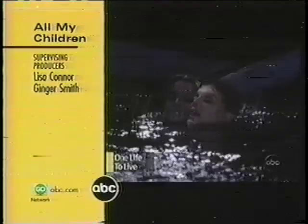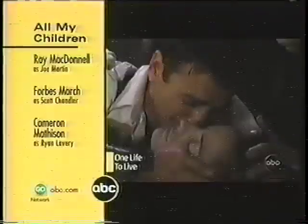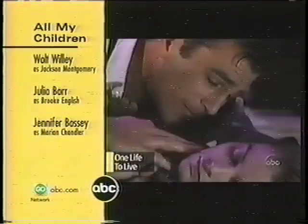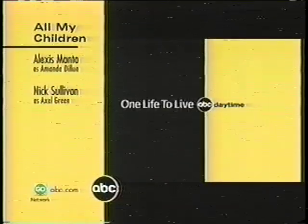This week — a most unforgettable, heart-wrenching, emotional One Life to Live. ABC Daytime.